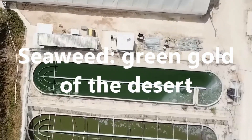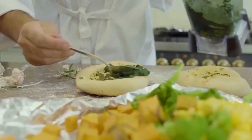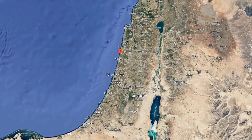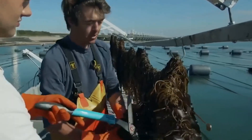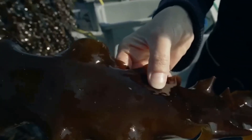Seaweed — the green gold of the desert. Fish and shrimp aren't the whole story. Israel is also a pioneer in seaweed cultivation. Along the Mediterranean coast, near Haifa, the company Secura operates a seaweed farm. Seawater is pumped directly from the Mediterranean, carried 2 kilometers inland through a pipeline, purified, and then circulated through large pools. Here they grow ulva, rich in vitamins, minerals, and amino acids, and Gracularia, a red seaweed used in global cuisine. The farm produces 7 tons a year, with 90% exported.